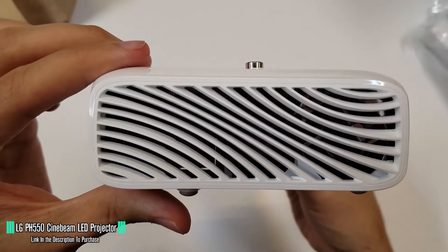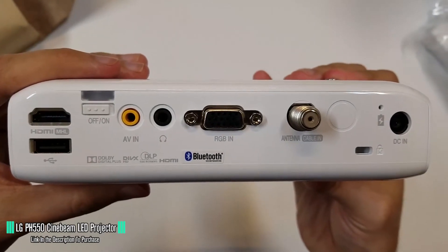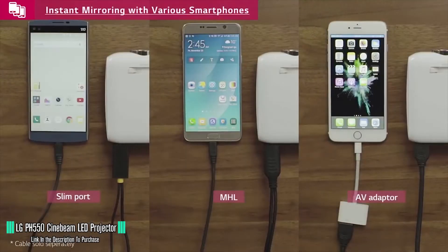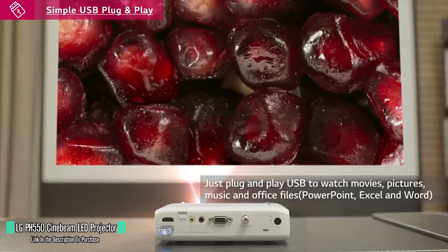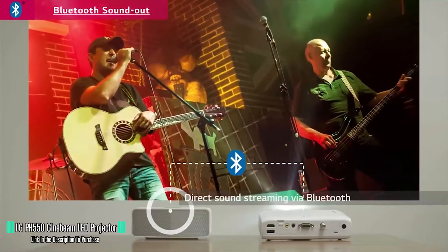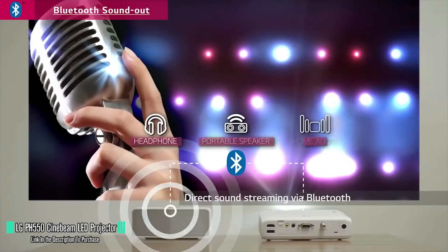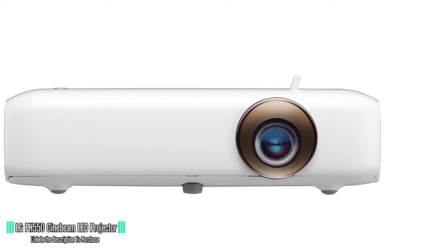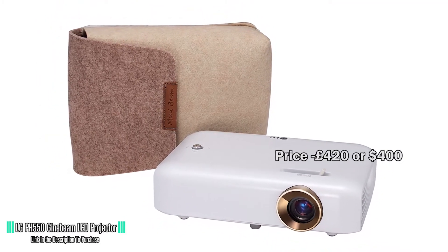For connectivity, it has an HDMI port that supports MHL, a USB-A port, an AV in-jack, a 3.5mm audio out port, and a VGA port. This array of ports means you can connect everything from smartphones and tablets to USB thumb drives, DVD players, your computer, and speakers. If you're going to be using this outdoors, the projector has a slot for a Kensington lock. The audio isn't exactly mind-blowing, but it works — you'll have a more enjoyable experience with an external speaker. Most people aren't happy about the lack of zoom, but everything else is top-notch. For around £420 or $400, you really can't go wrong.